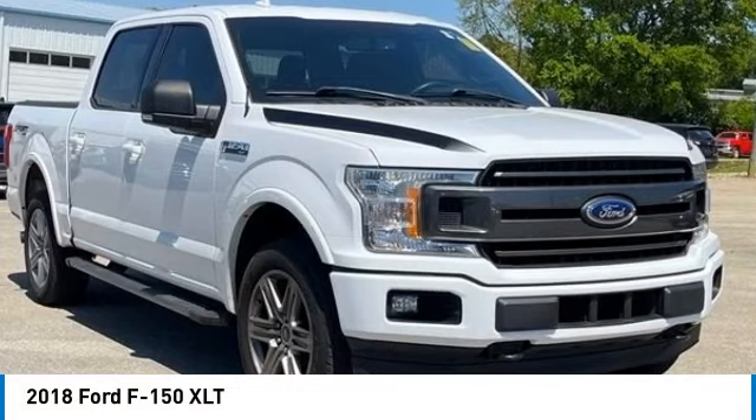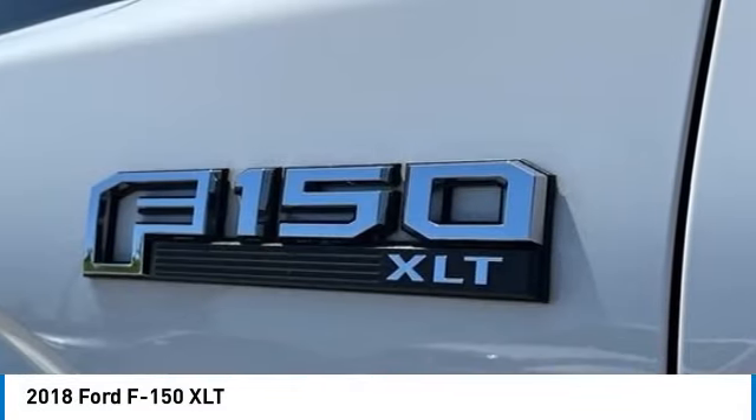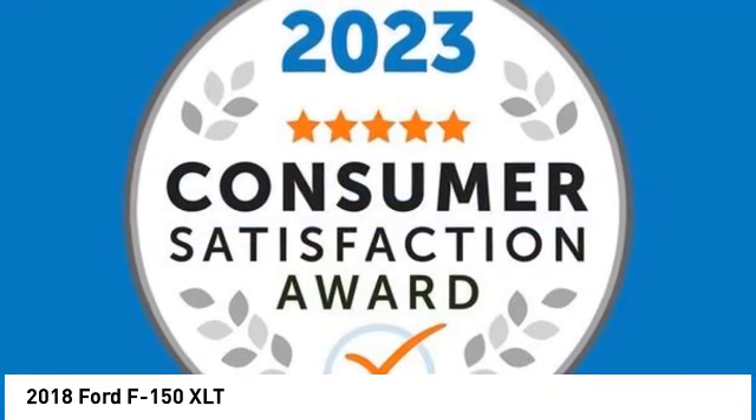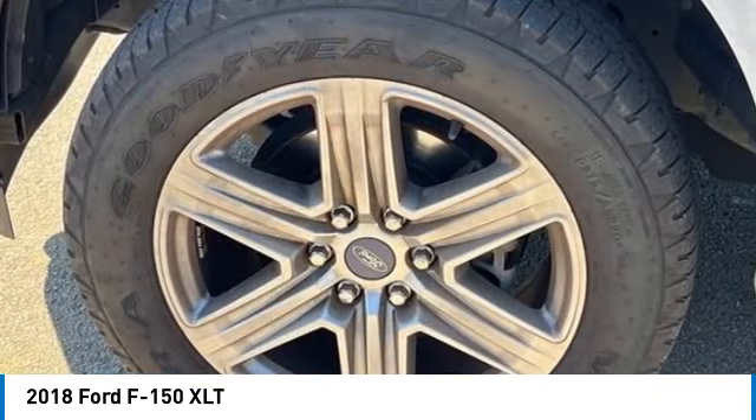You are going to love the 2018 F-150. A Ford F-150 knows how to handle any situation. It's built to follow orders, no whining.